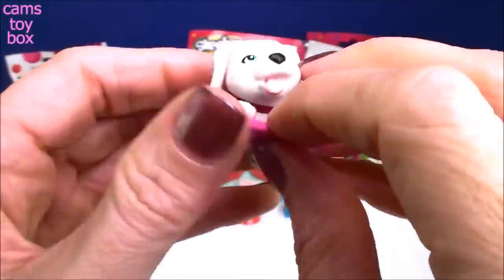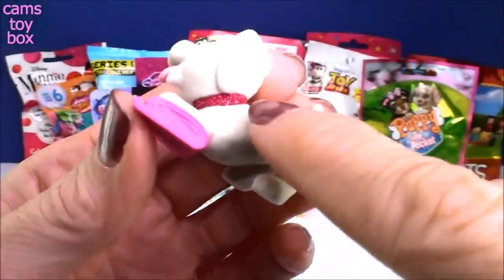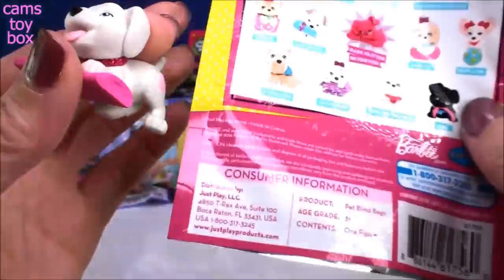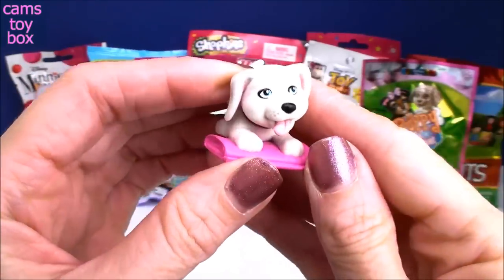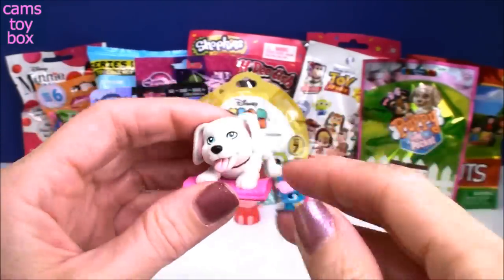It looks like she's on a little carpet or towel. The collar is all glittery and sparkly — that is adorable. You are the golden retriever! Oh my gosh, golden retriever puppies are just the cutest, aren't they?